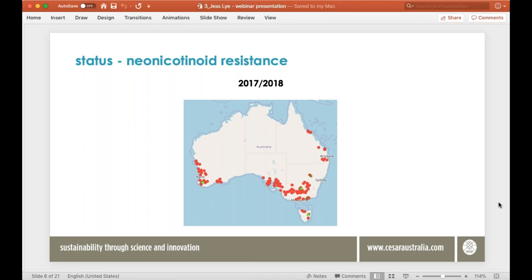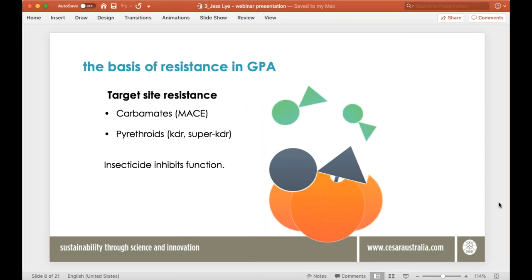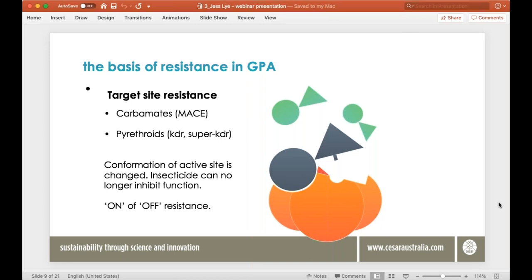For carbamates and pyrethroids we have target site resistance. Normally a receptor protein would have the insecticide bind to it and block its activity. With target site resistance, the conformation of that active site of the receptor protein is changed, meaning the insecticide can no longer bind to and block the function of that receptor protein, though endogenous proteins can still bind there. This is essentially an on-off type of resistance — if you have a target site mutation you are unlikely to get any effectiveness from the chemical you're using.